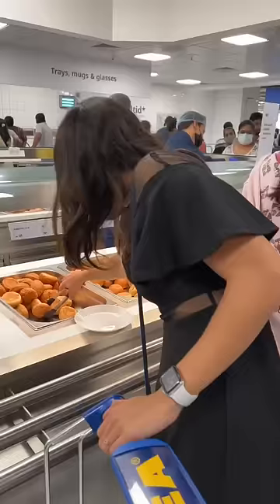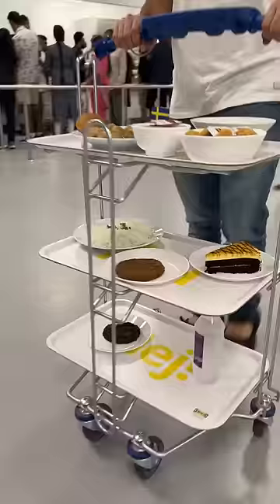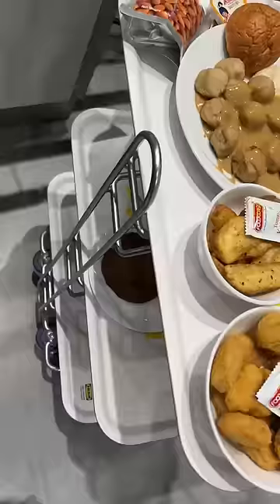We took some chicken meatballs because it's a Swedish restaurant and they are famous, so we took that with mashed potatoes. We also took chicken nuggets and potato veggies, and we also took their chicken tikka masala with rice.